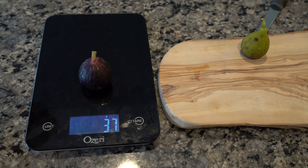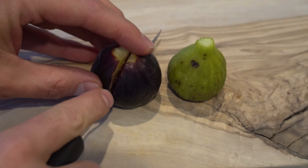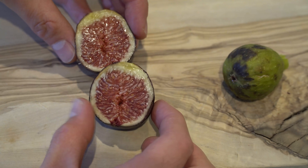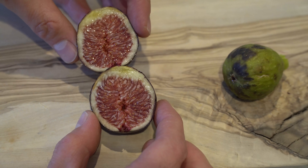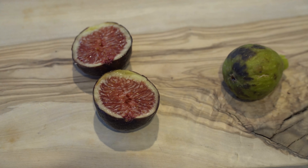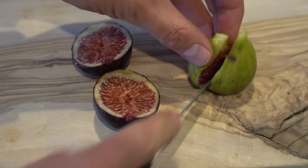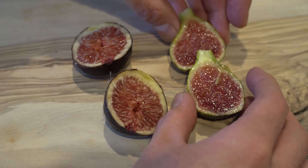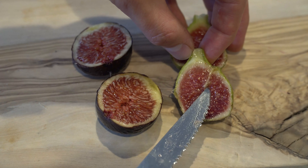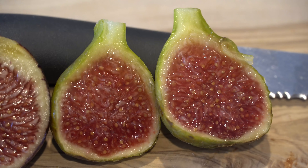This is my first White Madera Number One of the year — it is caprified and weighs 28 grams, pretty small but they'll get larger as the season progresses. The Meteorito weighs in at 37 grams. I'm so excited — I've always wanted to know if pollination would make my figs taste better. This White Madera Number One looks so good; usually it takes a tree a little while to get going, but this is very impressive.